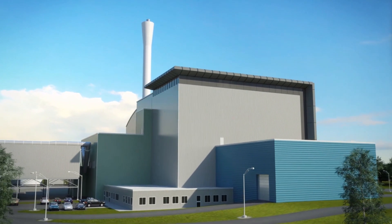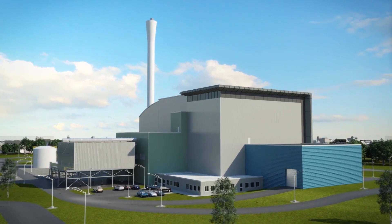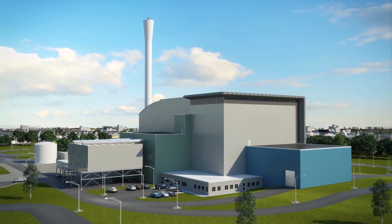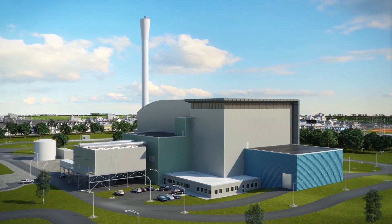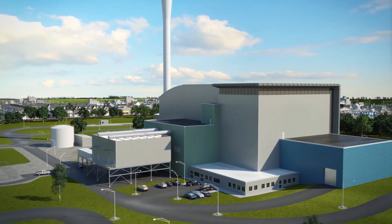Have you ever wondered what goes on behind the scenes at a ReWorld thermomechanical treatment facility? TTFs are sustainable waste ecosystems that include modern waste-to-energy technology. Here's your chance to see how this technology works.